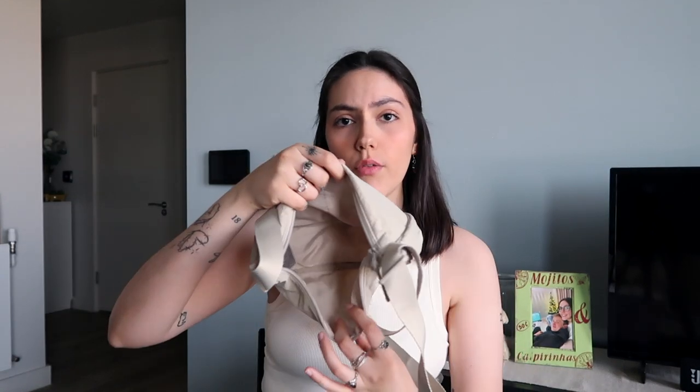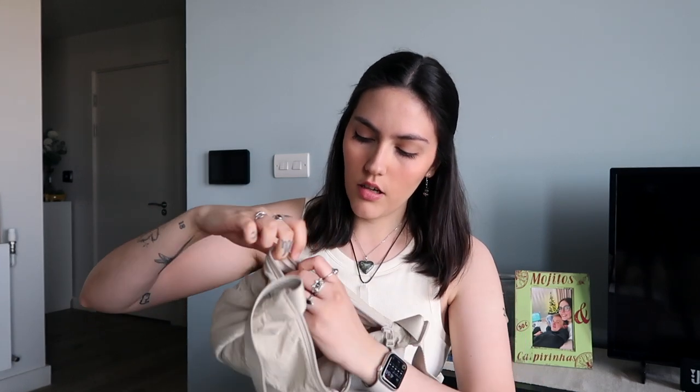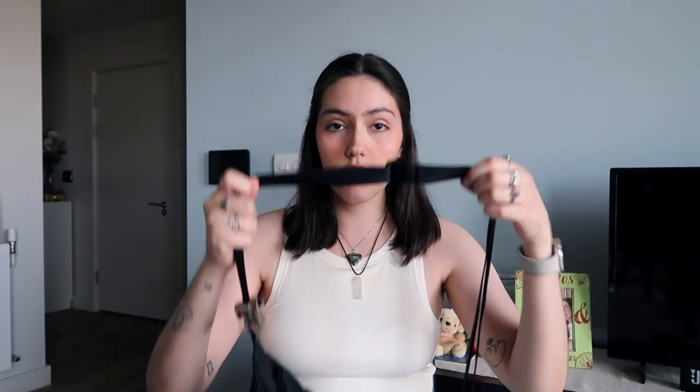It has one main compartment right when you open up the bag, and then it has two little pockets on one side of the bag. Today I'm going to be showing you everything I keep in the main compartment and what I keep in the two little side ones that are really easy to access on the go. The black bag is the one I'm currently using for work — just the past few days I've been gravitating towards this one.